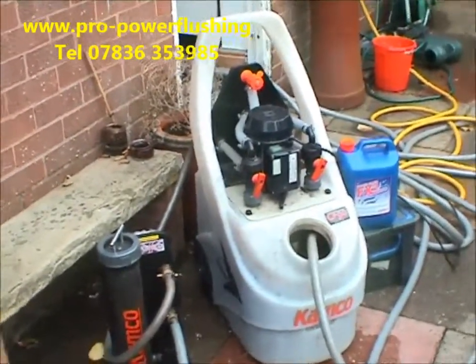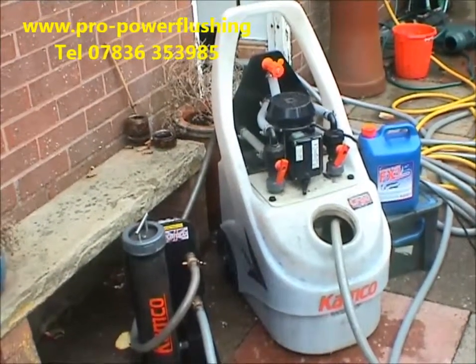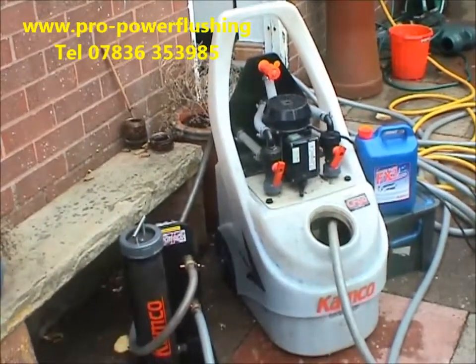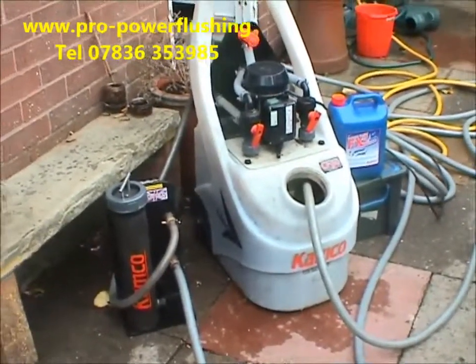The benefits of power flushing are increased system reliability, less money spent on breakdowns and boiler components, quicker heat-up times, quieter running boiler, lower gas and energy bills. Basically, power flushing is the best thing you can actually do to your central heating system.